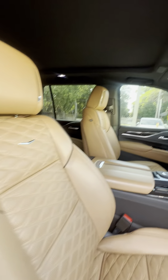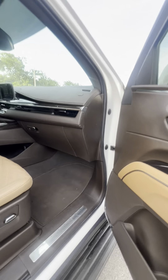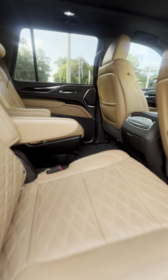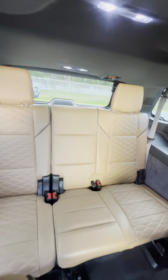Beautiful brandy interior with dark accents, no rips and tears, heated and cooled seats. You have blind spot monitoring and a ton of other safety features, captain seating here in the second row, tri-zone climate control, and the third row is in really great shape. You do have a panoramic sunroof.